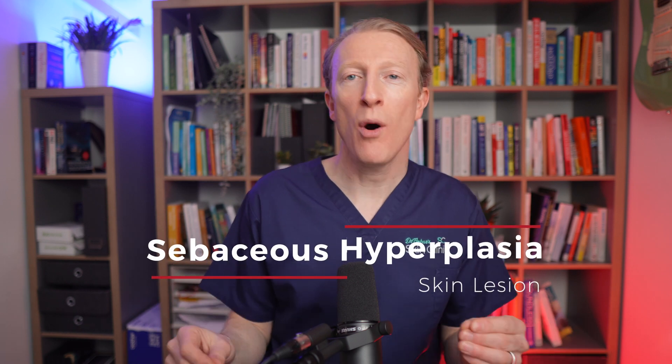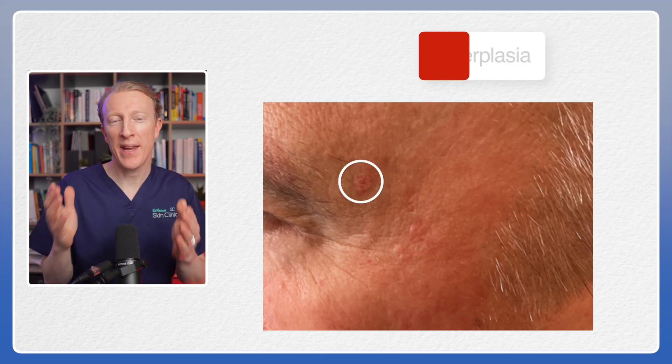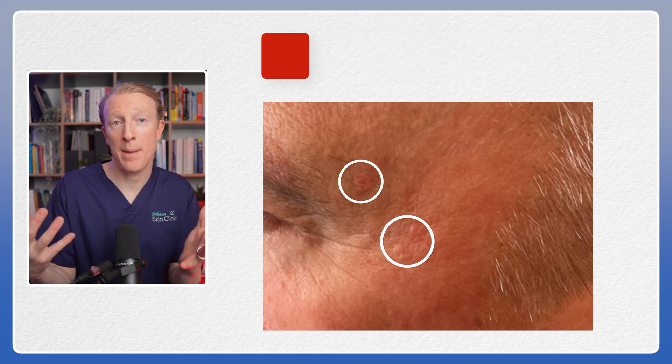Sebaceous hyperplasia is a small skin lesion which mainly appears on the face and it affects many people. I'm here to break it down into simple lay terms so that you can better understand what it is, why it occurs and what you can do about it.